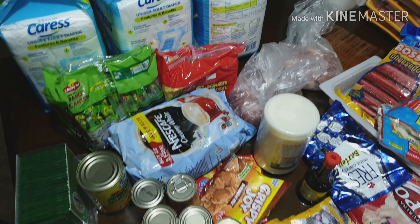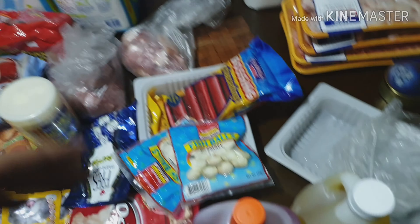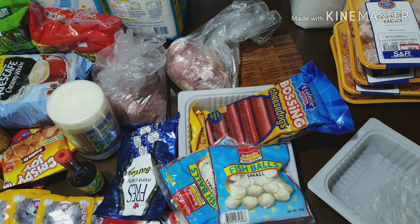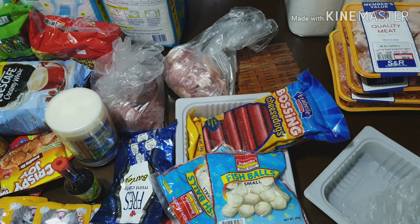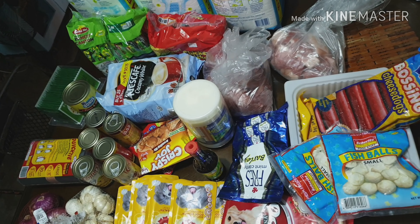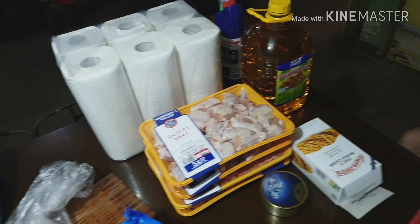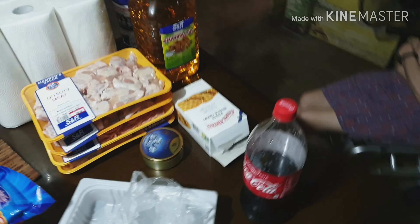Hi everyone! We're back from our major haul. We went to SNR and SM Hypermarket. So this is what we hauled today. It doesn't look like a major haul — this is the SNR part, and this is the Hypermarket part. But as I mentioned before, we are on a tight budget and there are many changes at home, so I cut back on some things. We still have leftover items from our previous haul.